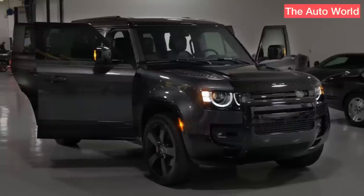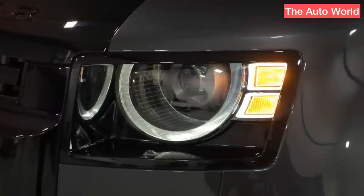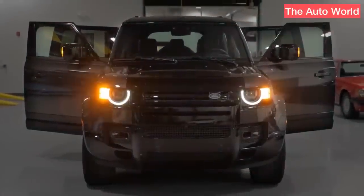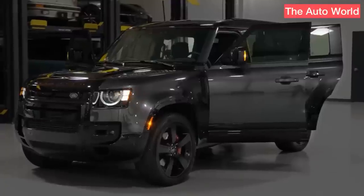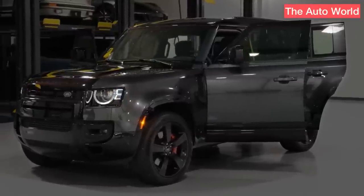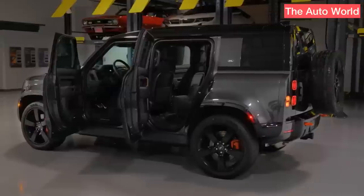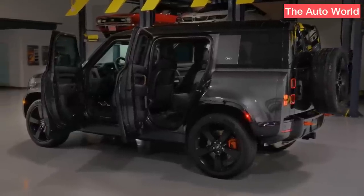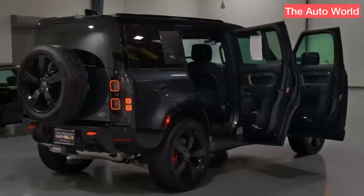The newest Defender member ought to be more appealing over the long run. The third row seat constraint in the 110 is addressed by the 2023 Land Rover Defender 130, which lengthens the SUV. The third row of the 130 is much nicer to sit in with more space, a window, and a glass canopy to prevent claustrophobia. It also has more room than the third row of the 110 and cantilevers an additional 13.4 inches of body length behind its rear wheels.